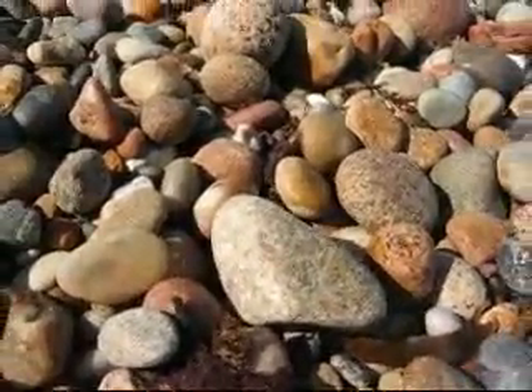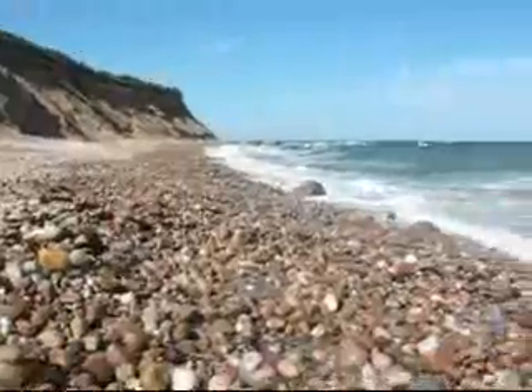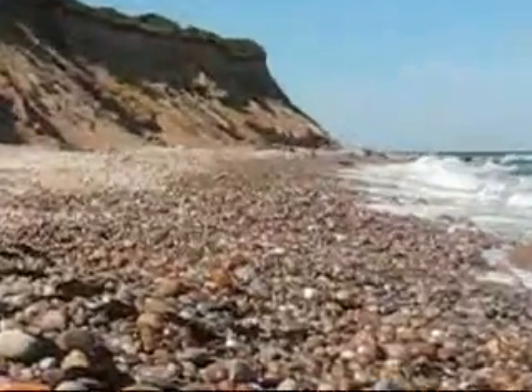All right, so here we are on the northeast side of Block Island, called Clayhead Trail. And I have to show you this beach. This beach is absolutely gorgeous.